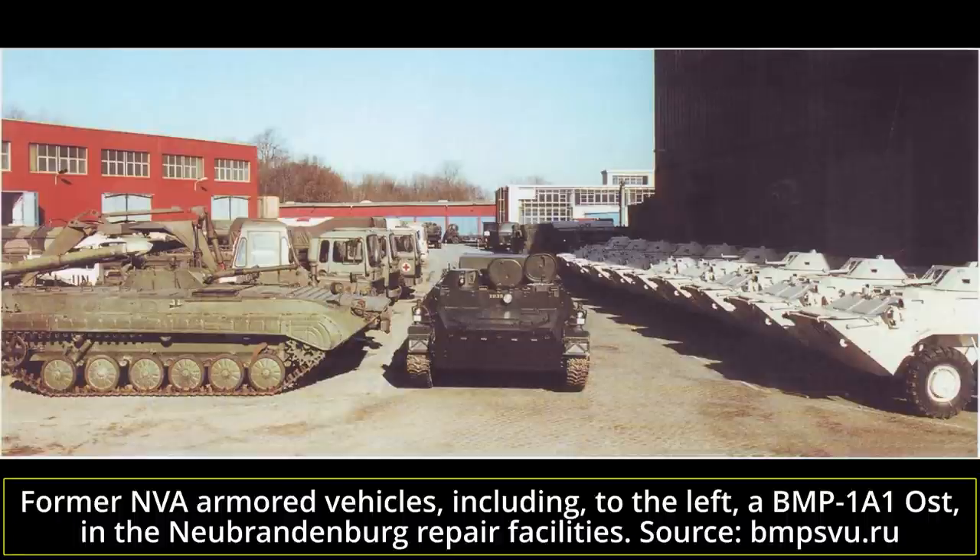When first pushed into service in the late 1960s, the BMP-1 was a major addition to the Soviet Red Army's arsenal. Despite the existence of some previous vehicles such as the West German HS-30, it is often considered to be the first truly modern infantry fighting vehicle — IFV — to be adopted in massive numbers, at least for the Eastern Bloc.